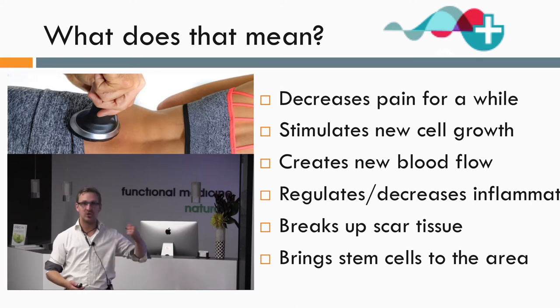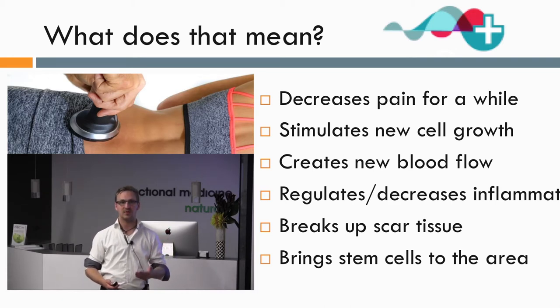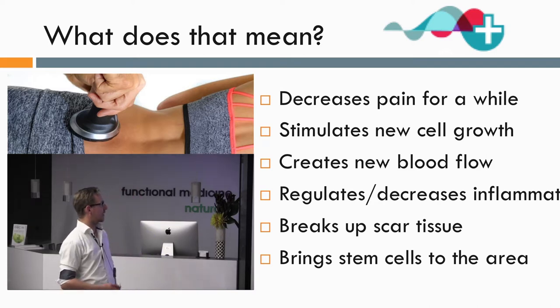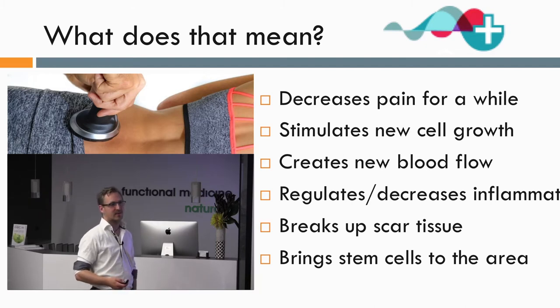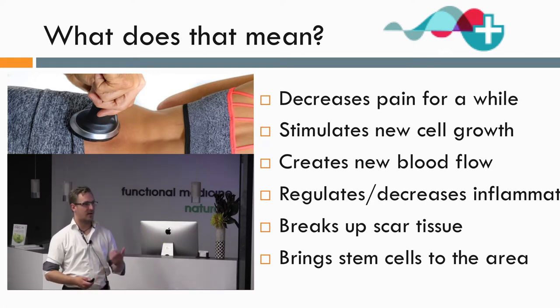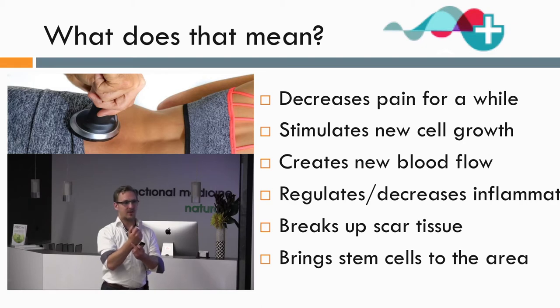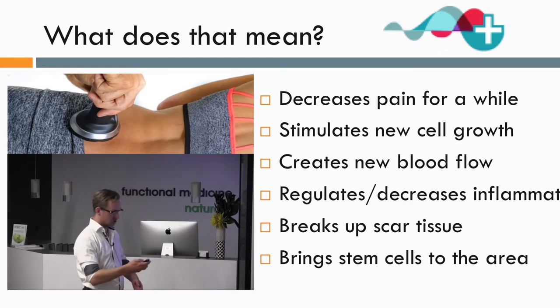The pain reduction is quite helpful in conditions where there's not much function in the area. If a person can't move an area well, it can be difficult to rehabilitate because natural motion isn't present to create healing. But mostly we consider this a benevolent side effect while the actual healing processes kick in. We stimulate new cell growth — cells begin to divide more quickly to heal the area. This is helpful for repetitive motion injuries, like a carpenter who's always doing a little bit of damage to their wrist day by day, where natural healing can't keep up.